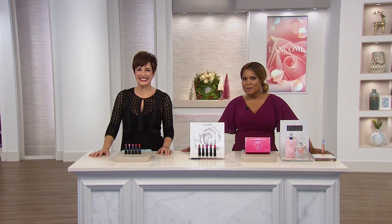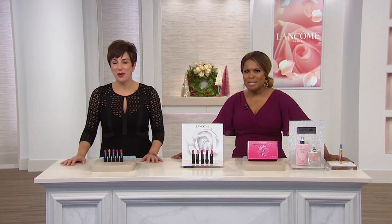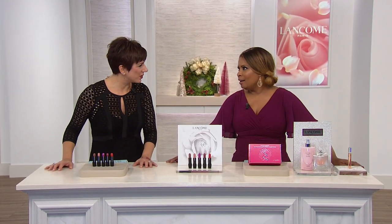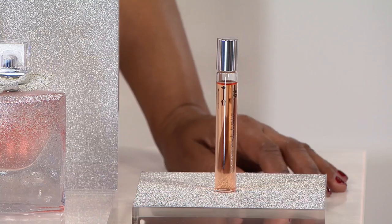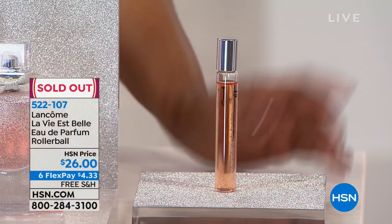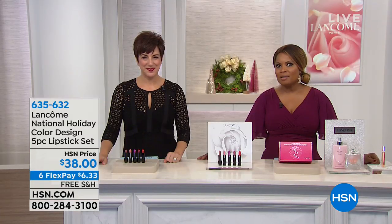I want to say happy holidays to you. Thank you so much for being here. Can you imagine how time is flying? Tomorrow's December. The Rollerball from La Vie Belle has completely sold out — thank you for your phone calls. If you'd like to have the body lotion and shower gel, those are also limited. Continue to call on our beautiful limited-edition Today's Special.